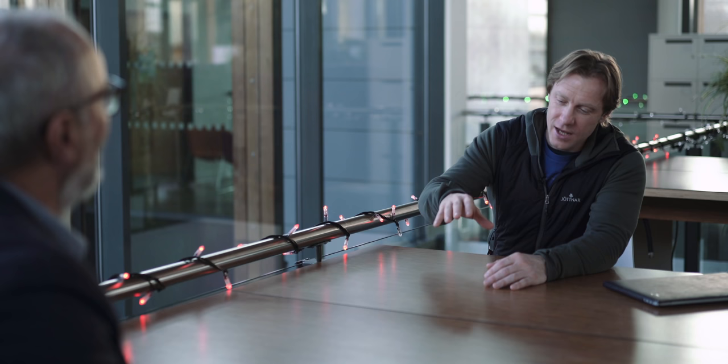Pretend I know almost nothing about how charging works — run me through how someone completely new to this would charge their electric van compared to their old one. Say you've got a plumbing business with two vans — a small owner-operated company. You can have two wall chargers on an ordinary household supply; you don't need a special industrial supply. It's a 7 kilowatt charger, so it charges much faster than a three-pin plug.